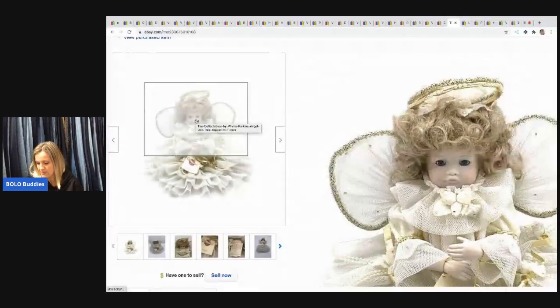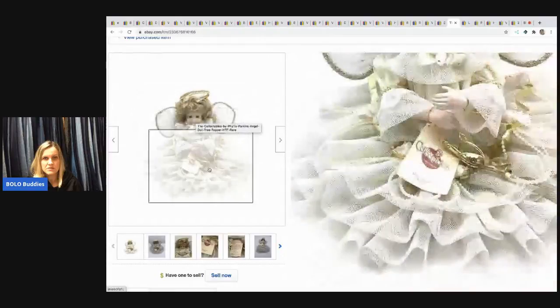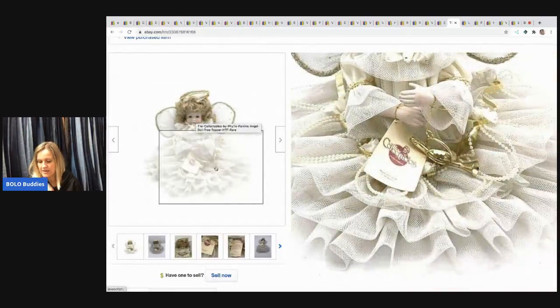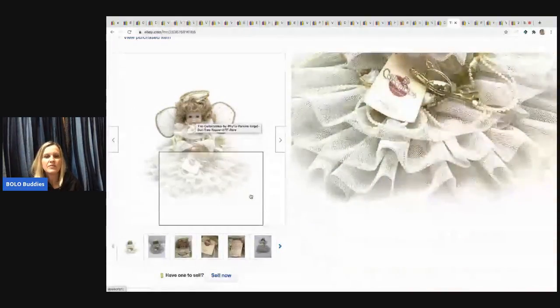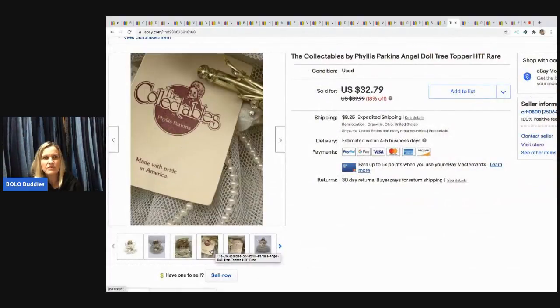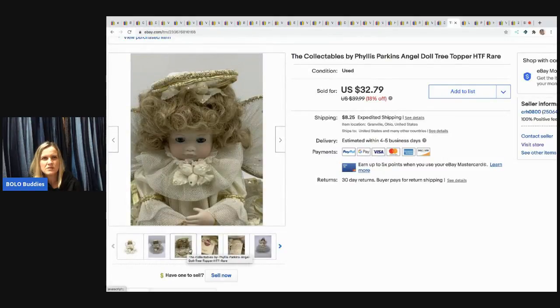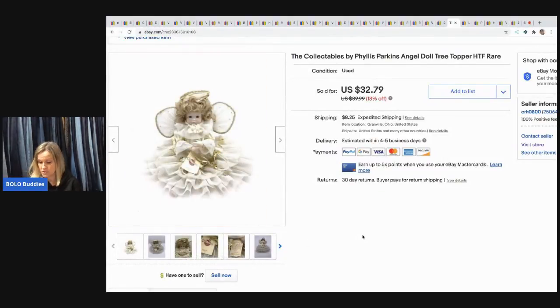The next item is this Collectibles by Phyllis Parkins angel doll tree topper — she is adorable. I had $5 in her, whether from a thrift store or a mystery box. She sold for $22 and the buyer paid shipping. She left me awesome feedback and said she wanted more — I'm like, I don't have any more!